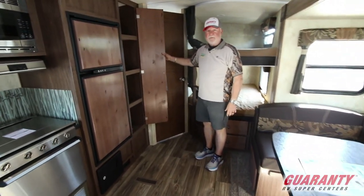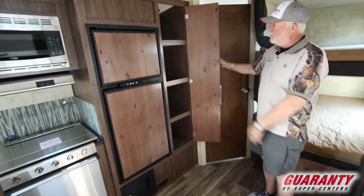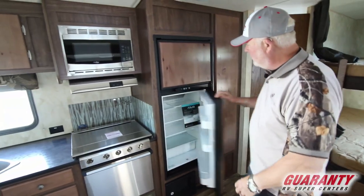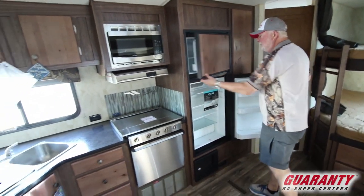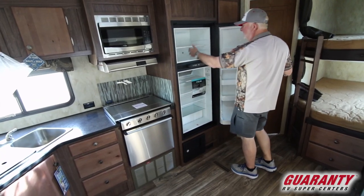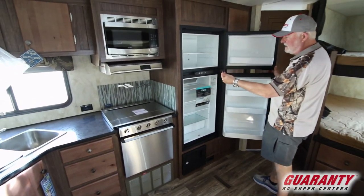Big, big pantry — lots of room to put all your groceries. Norcold refrigerator, the kind I prefer on mine. It's got a nice deep tray in here; if you ever had a problem with liquid in there it wouldn't spill out over the top.